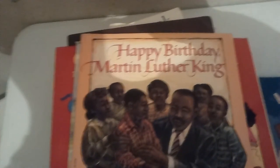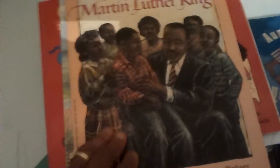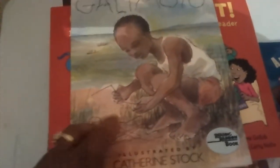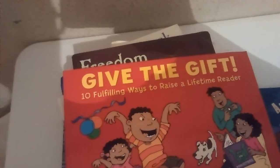Happy Birthday Martin Luther King by Jean Marzollo. I Spy Books — oh yeah, we love I Spy as well. Galimoto — if you guys were into Reading Rainbow, you would remember that, they would always read the story. There's the story of Galimoto. Give the Gift: Ten Fulfilling Ways to Raise a Lifetime Reader. This is a fun little resource I can use.